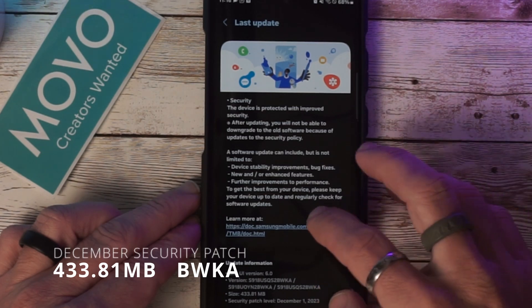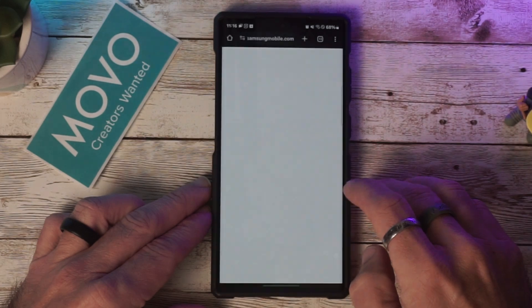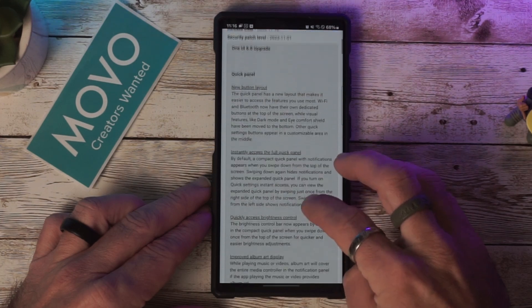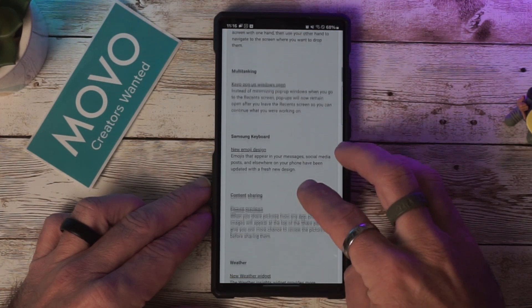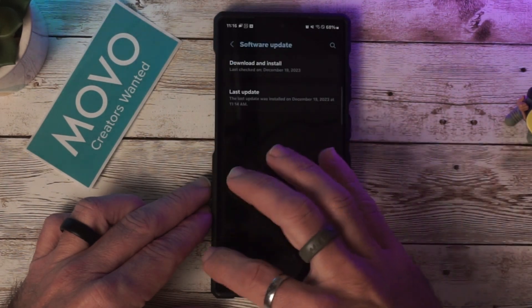This brings the December security patch. It is 433.81 megabytes and this version ends in BWKA. If we click on the link here, this will take us to the Samsung website which goes over the updates to One UI 6.0 and has all of the information there.